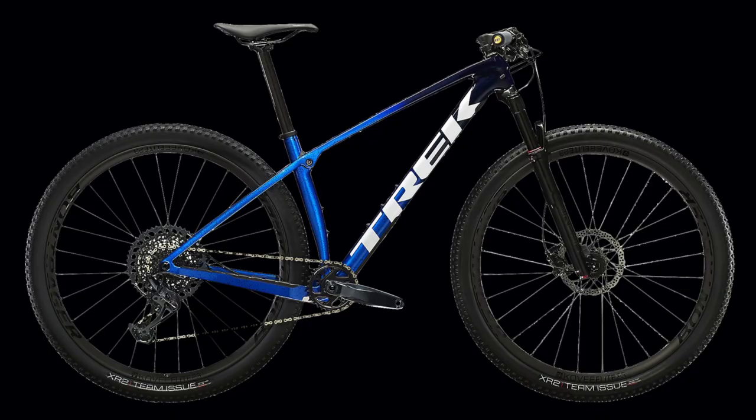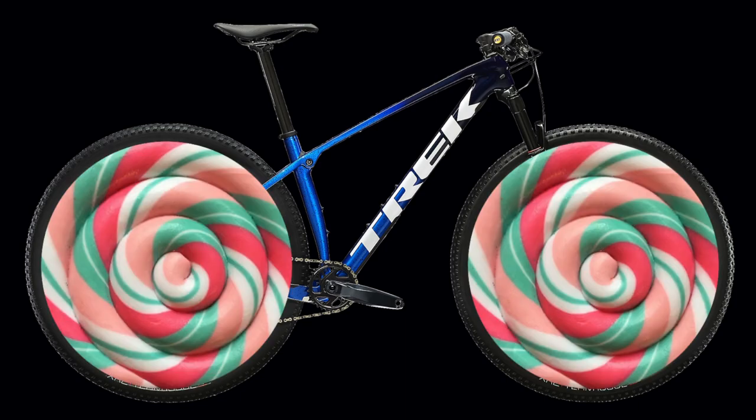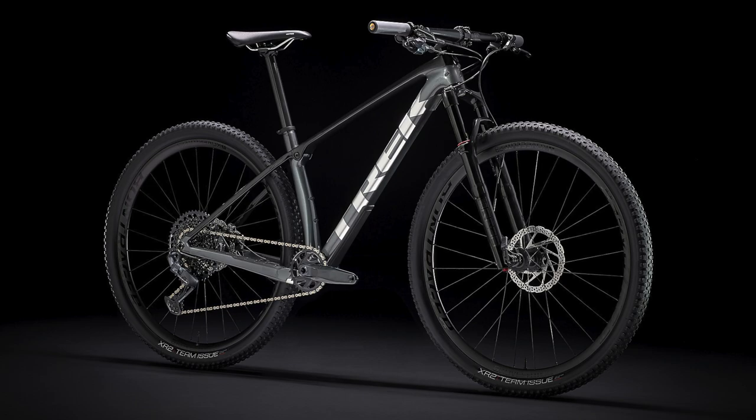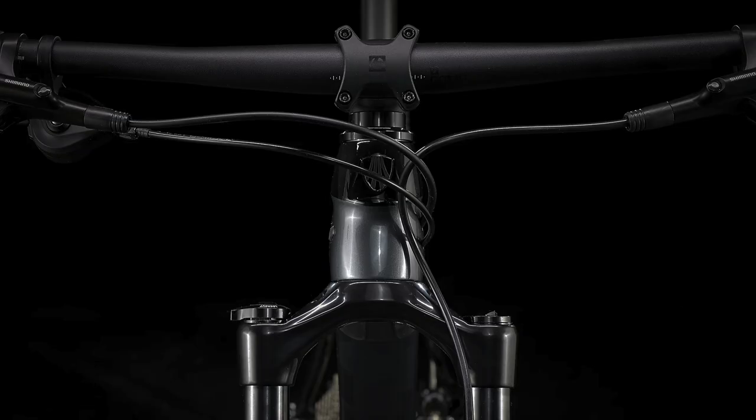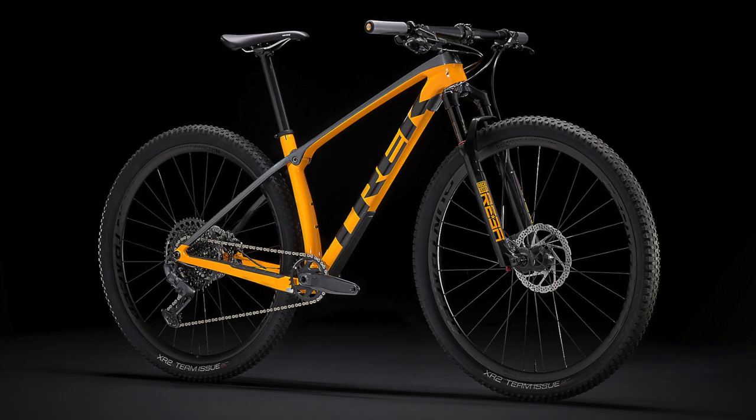Hello everyone and welcome back to the channel. My name is the Lollipop and Trek has recently released their 2022 Pro Caliber lineup in the United States. In this video I'm going to show you all of the updates and changes to these bikes from 2021, to give you all of those details and hopefully help you decide if you should get a 2021 bike or wait for those 2022 models.